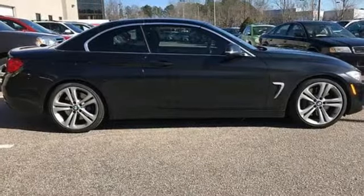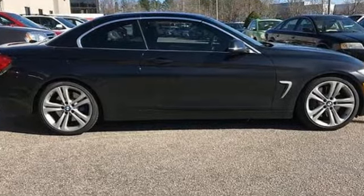BMW is adrenaline unleashed. Stop in for a test drive and make it yours today.